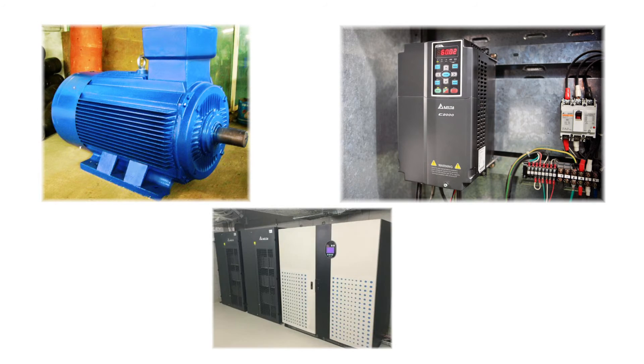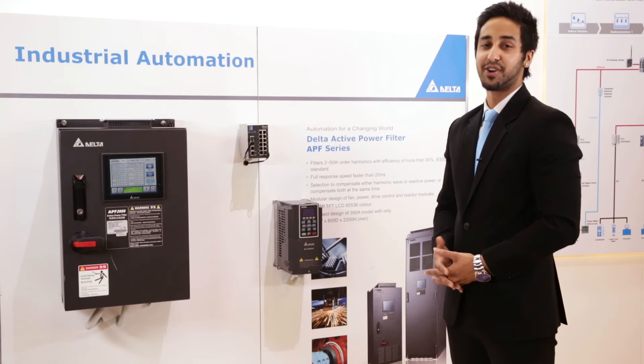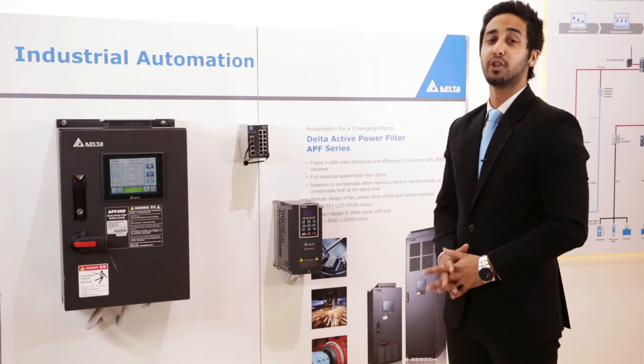The target industries for our active power filter exist where there are high nonlinear loads which create high harmonics and a low power factor. Such examples include variable speed drives, induction motors, and UPS systems. By improving your power quality we can reduce your total cost of ownership whilst also lowering your energy bill.